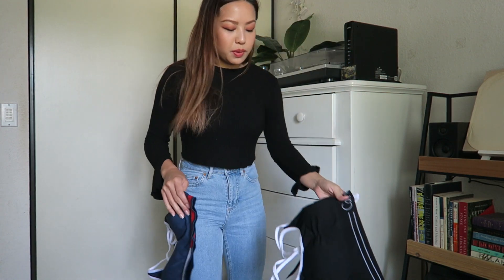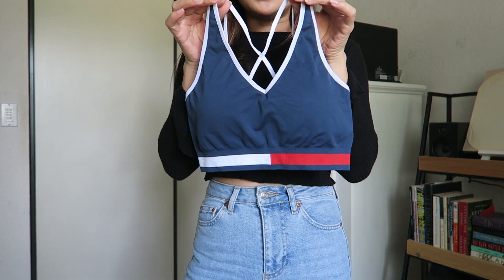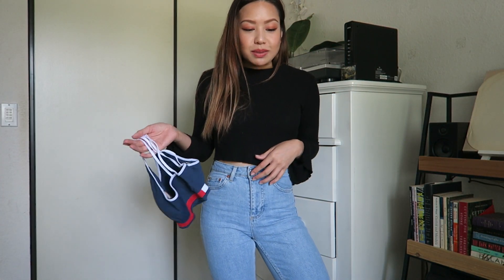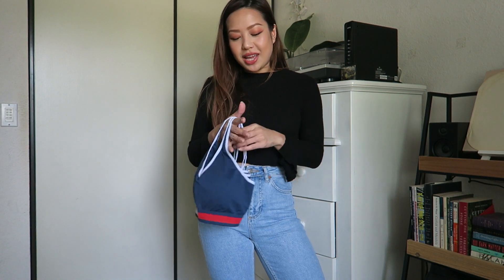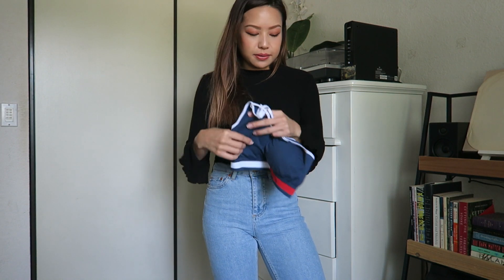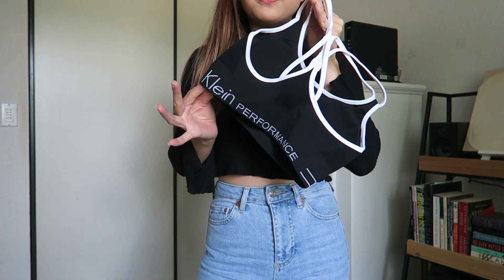I'm going to show you the sports bras first because they didn't come in any packaging — they were just hung on the rack at Marshall's. The first one is from Tommy Hilfiger — isn't it cute? Simple. I wanted to find sports bras with padding because all the ones I have don't have any, and sometimes when you go to the gym at night and it's cold, things happen. This one has removable cups so if you don't want the padding you can take it out.